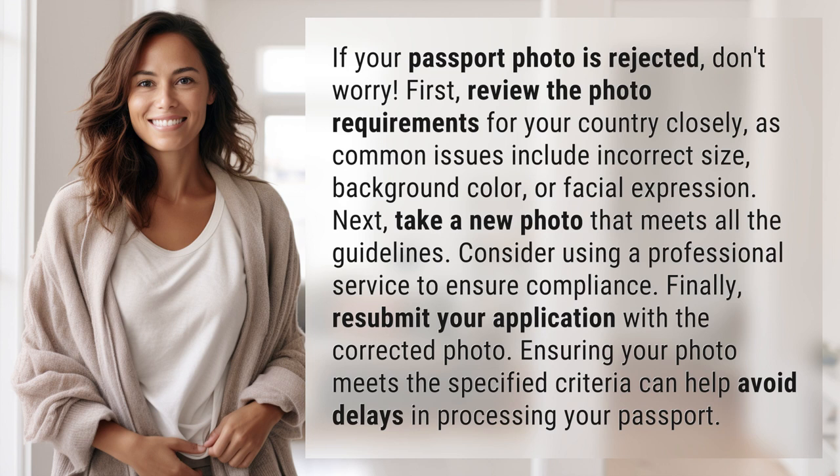Finally, resubmit your application with the corrected photo. Ensuring your photo meets the specified criteria can help avoid delays in processing your passport.